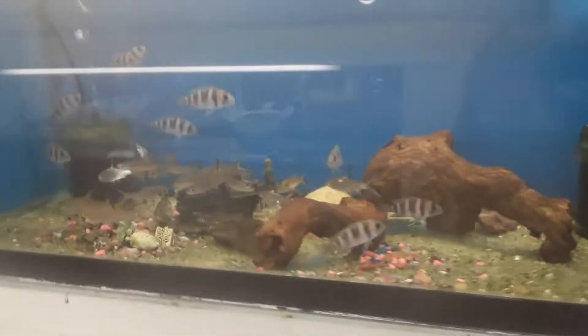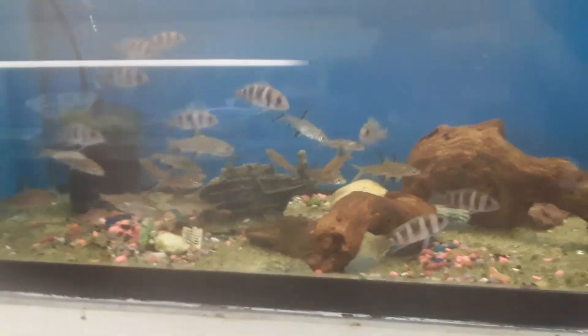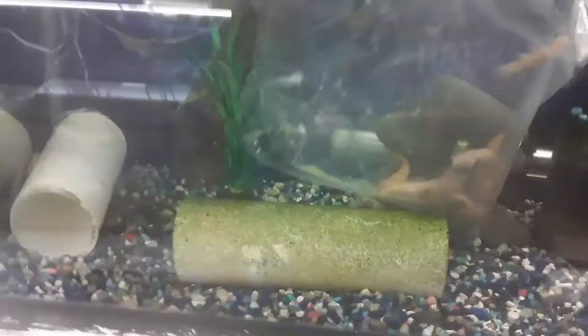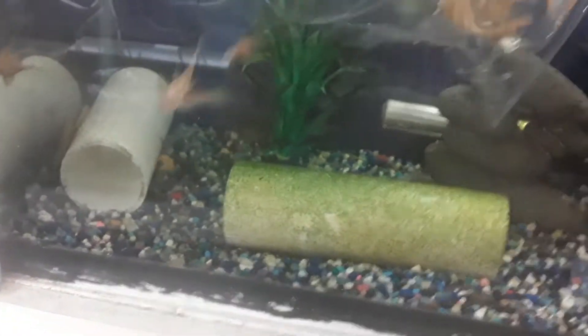I don't think these are frontosa. Jumping tiger barbs. A vinyl bristlenose — ready to come out.